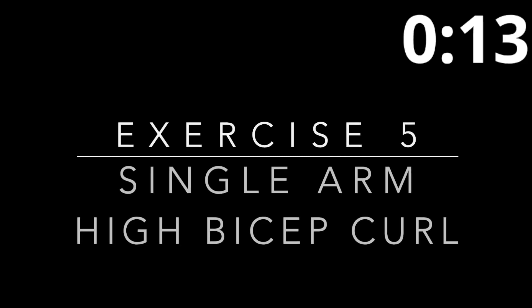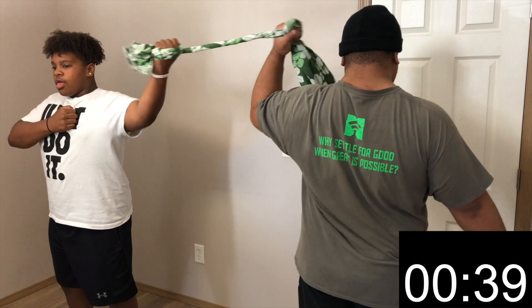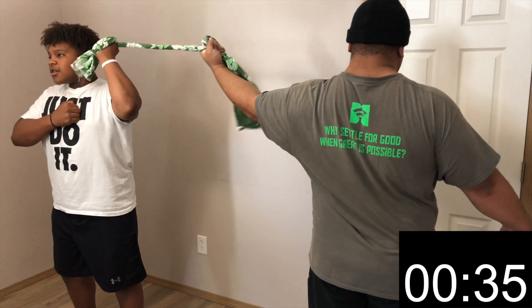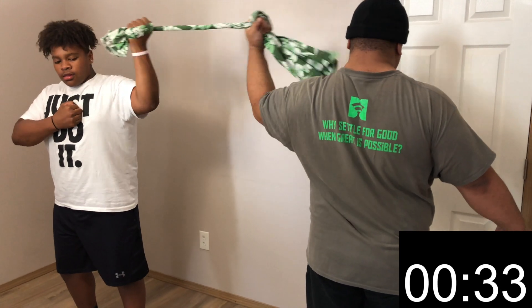Exercise five is the single arm high bicep curl again, but on the other side. Remember, the person starting will have their arm extended out at about shoulder height and grip the towel with one hand. Slowly pull the towel towards your head, isolating the bicep until you feel tension and hold for a count. Once fully contracted, you will add resistance for your partner to repeat the same motion.